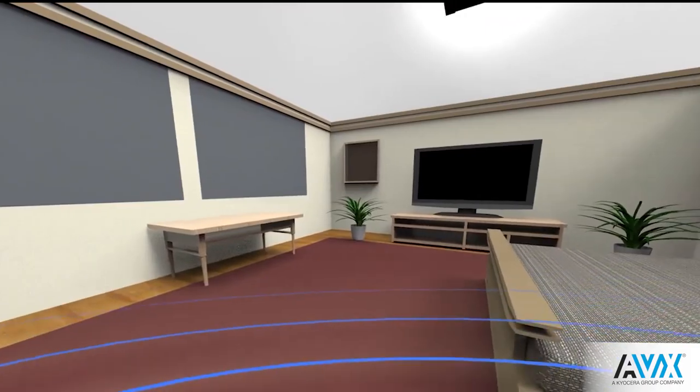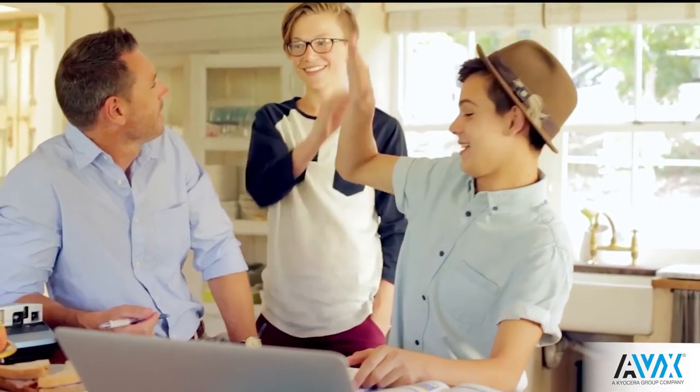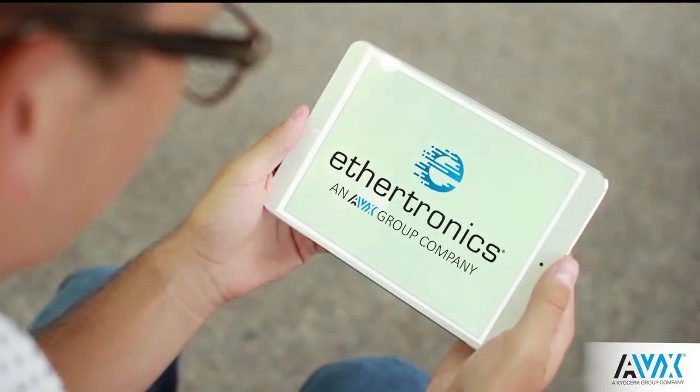A Wi-Fi device can now produce many more complex antenna arrangements that provide faster downloads, a better experience, and a true reliable Wi-Fi connection. This means a more pervasive home internet. It just works.